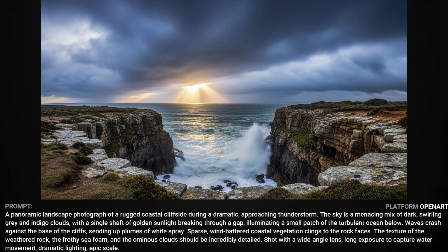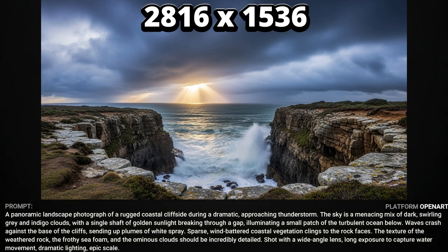This landscape photograph captures everything that I asked for, and again, lots of detail. In a 16 by 9 aspect ratio, these images are coming out at 2816 by 1536, so that's a pretty decent resolution.